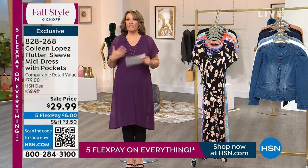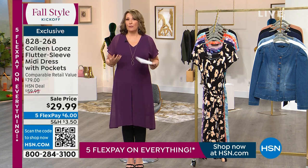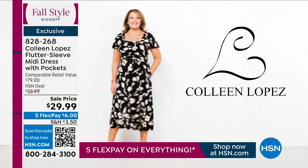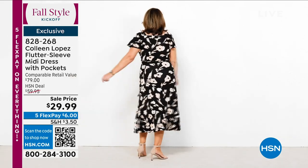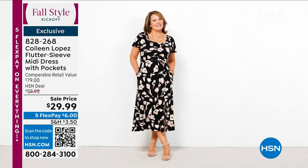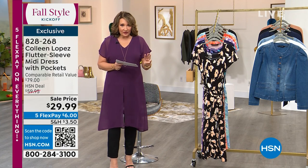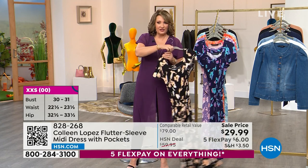Women talk about how flattering it is, how forgiving it is. If you're full through the chest, it has a little more ample room for the chest area. If you don't, you just get a little more drape. So it looks beautiful on all different body types. We have different lengths — we have it in the average at 47 inches, the tall at 51 inches, and the petite at 43 inches. So three different lengths are available. You just pick the length you need and we'll send it out to you.